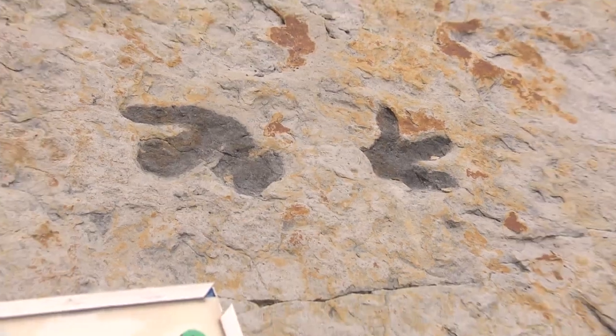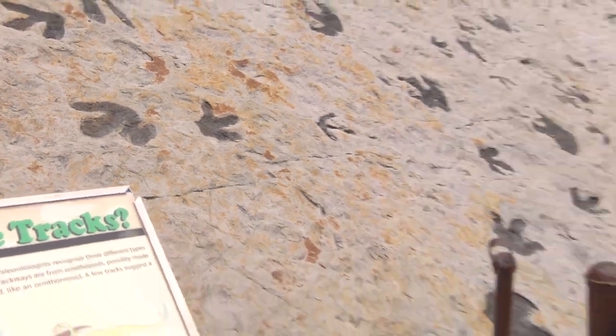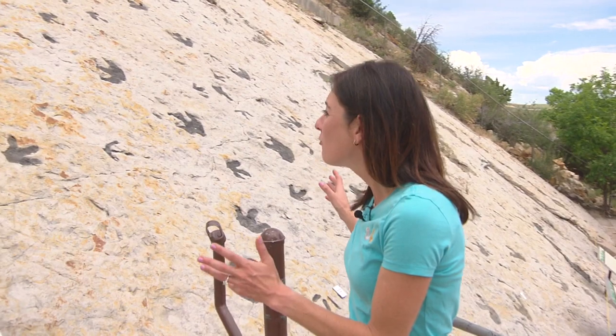If there's one thing the Highlands Ranch find confirmed, it's that Colorado is rich with prehistoric history. We're here in Jefferson County at Dinosaur Ridge where some of the best known dinosaurs were found — these rock formations are full of fossils. We hardly expected to find fossils next to a senior retirement community in Highlands Ranch, but the right people came together to make sure they were taken care of. Introducing Craig Erickson.